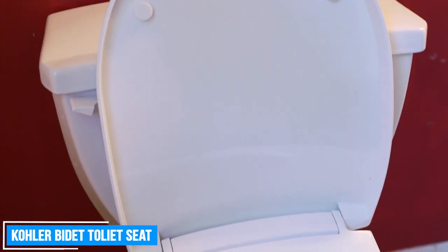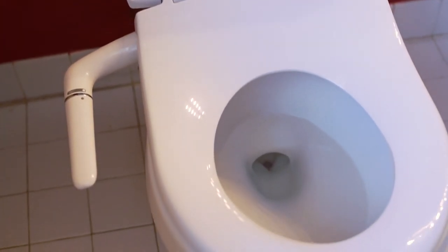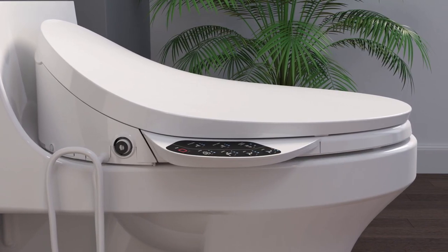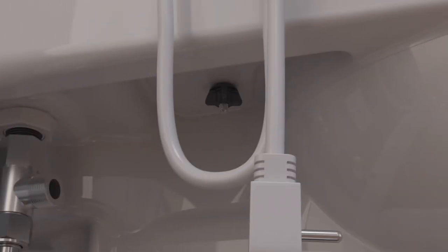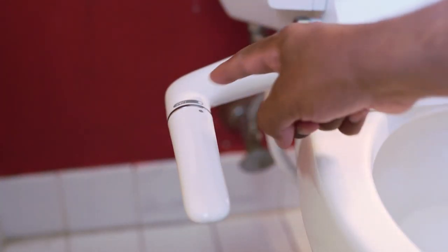Kohler Bidet Toilet Seat. The Kohler Bidet Toilet Seat is a premium option for enhancing your bathroom hygiene and comfort. Featuring a single-wand design, this bidet provides ambient water cleansing for a refreshing and hygienic experience. The convenient side handle allows you to adjust the water spray position and pressure to your liking, giving you complete control over your wash.